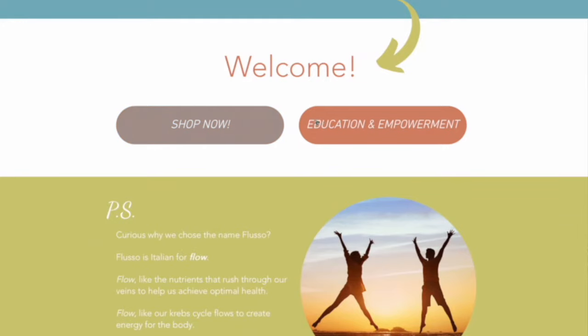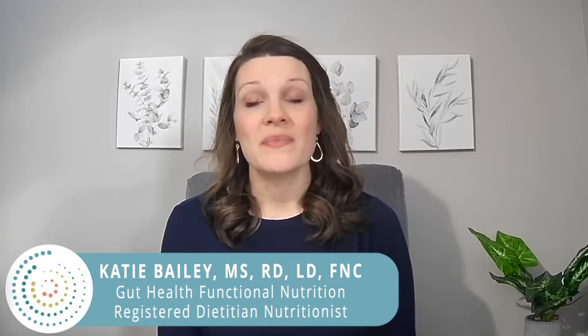As always, be sure to check with your nutrition-literate healthcare provider before starting anything new, as we can't know your full medical history to provide a personal recommendation. So without further ado, let's dive into today's topic.